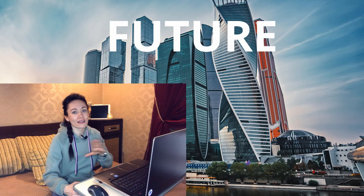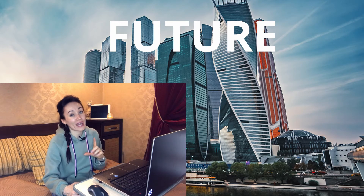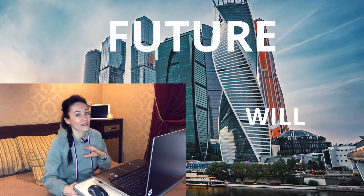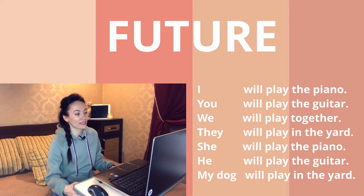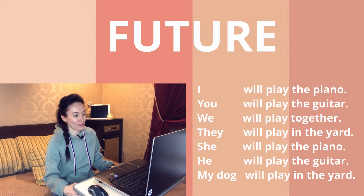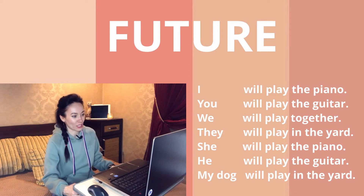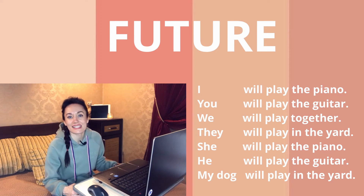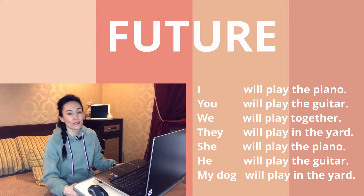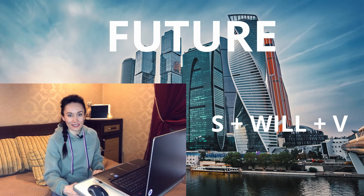Our next city is called Future. It's simple — you just have to remember to add 'will.' That's it! Follow me: 'I will play the piano,' 'You will play the guitar,' 'We will play together,' 'They will play in the yard,' 'She will play the piano,' 'He will play the guitar,' 'My dog will play in the yard.' The same sentences, the same structure — just subject plus 'will' plus a verb.